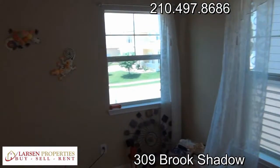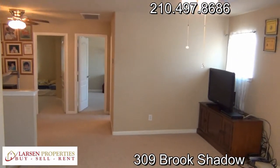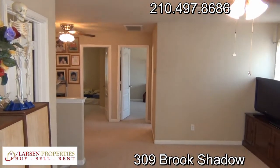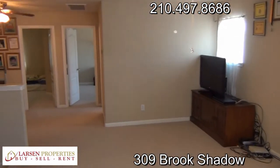That will conclude the video tour. Should you have any further questions, please feel free to get in touch with us at 210-497-8686. Again, that's 210-497-8686. Hope you enjoyed — take care.